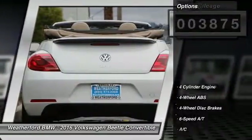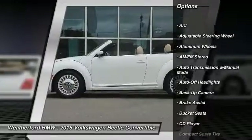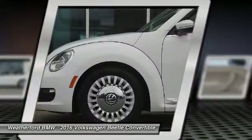Here are some of this vehicle's great options: backup camera, keyless entry, leather-wrapped steering wheel, driver airbag, power steering, driver lumbar, adjustable steering wheel, four-wheel ABS, four-wheel disc brakes, front floor mats.